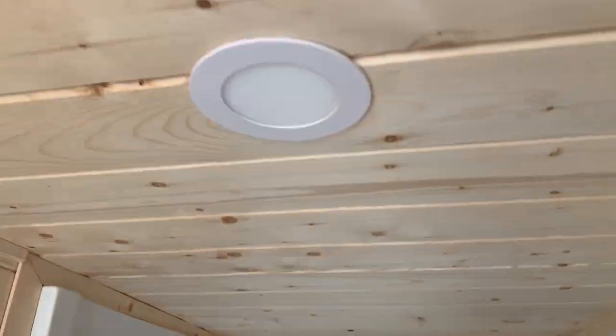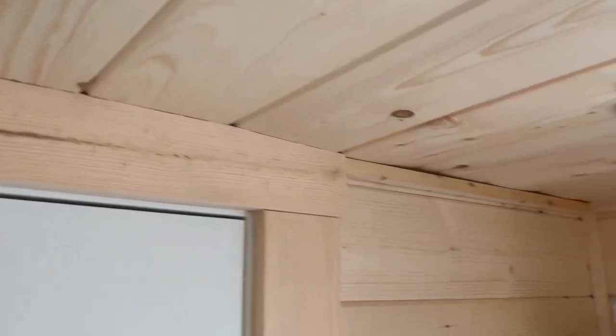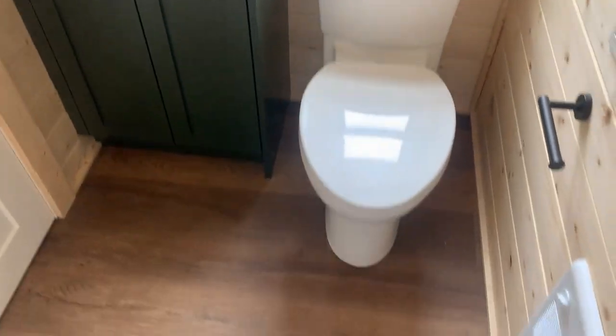Nice little shower — I hope you can see the finishing on here. This is beautiful. Look at this bathroom!